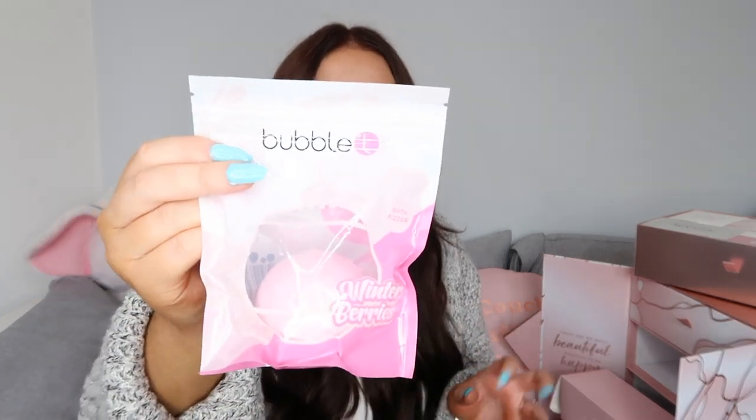Box number eight is absolutely huge - probably the biggest box yet. In here we have got a bath bomb from Bubble Tea in the Winterberry scent, which is probably going to be a bit of me. I love a bath bomb especially in the winter, I just love my baths. So this is great and this is worth £5.99.